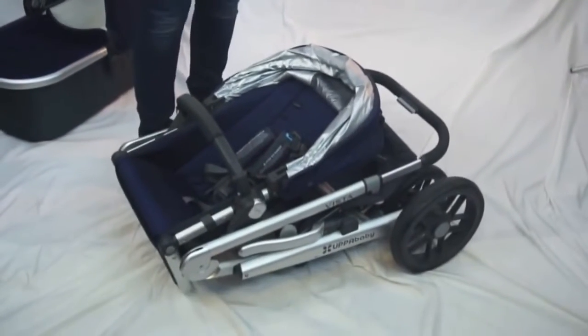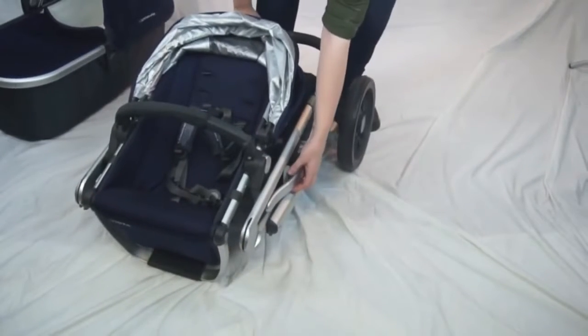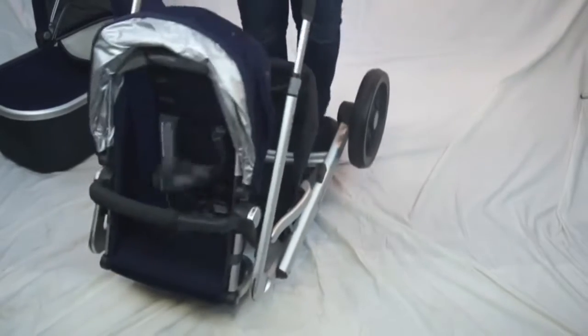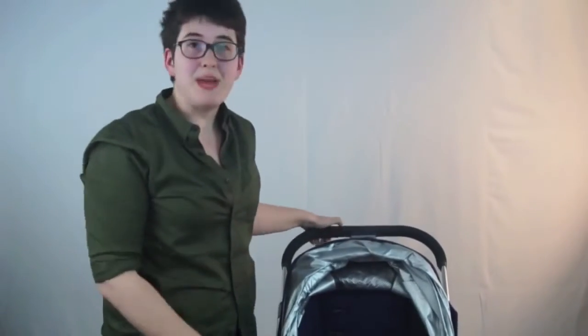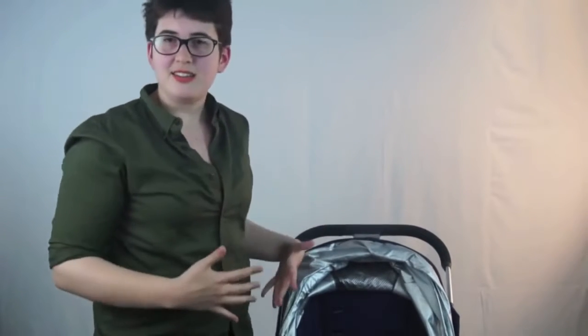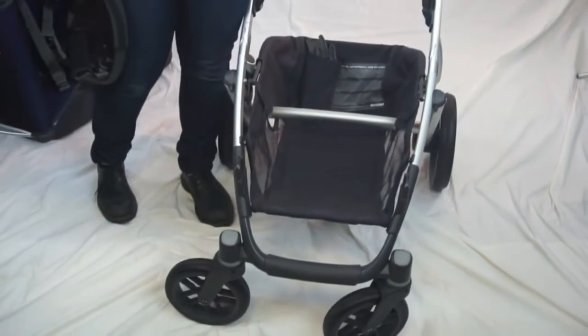To unfold, just remove the clip from the peg on the frame — super easy. The stroller has amazing cargo space. UPPAbaby is a very American company, all about coupling a sleek design with tons of functionality. This is a stroller with enough cargo space that you could go grocery shopping or pack up a full day for the pool.